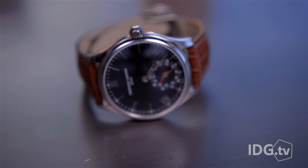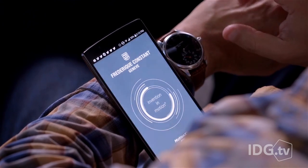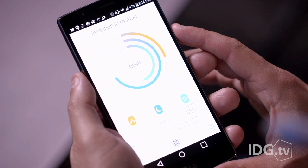The watch has a built-in accelerometer that taps into MotionX activity tracking algorithms. This is the same technology used in the first two generations of the Jawbone Up wristbands. Open up the MotionX app and you can dive deeper into all your activity data.